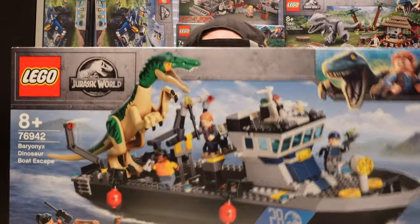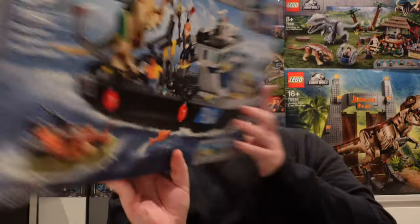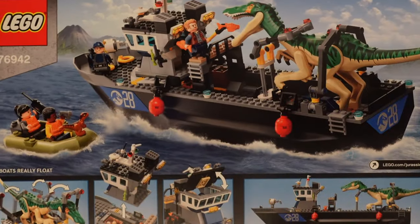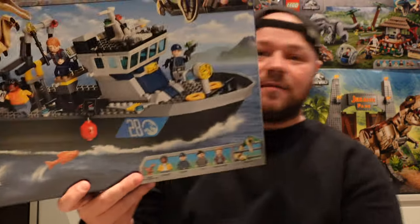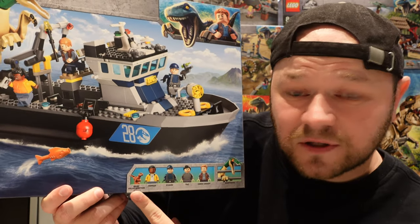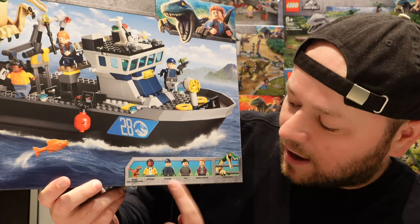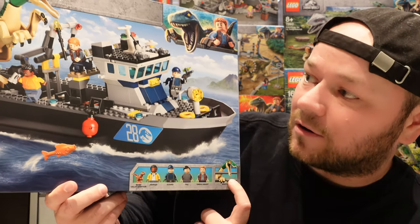I've saved the best one for last. This set was £75 and you can see why — it comes with a big boat and lots of minifigures. This one is the Baryonyx Dinosaur Boat Escape. It does come with quite a few minifigures: a baby velociraptor, Darius, a guard, Yaz, Owen Grady and the Baryonyx.